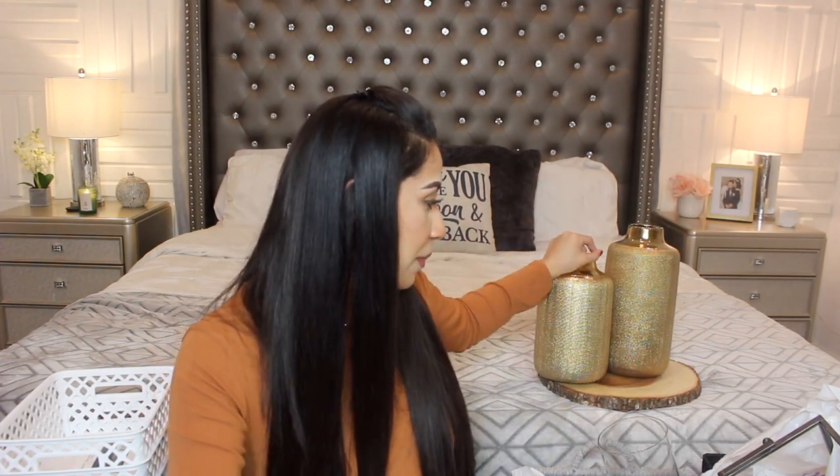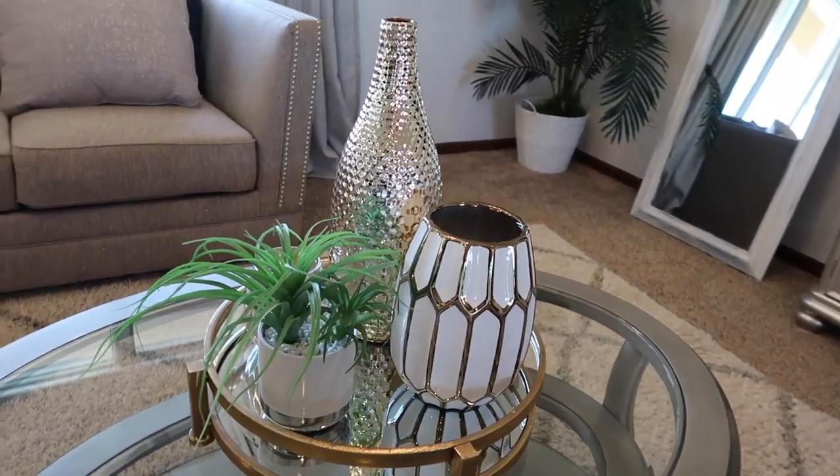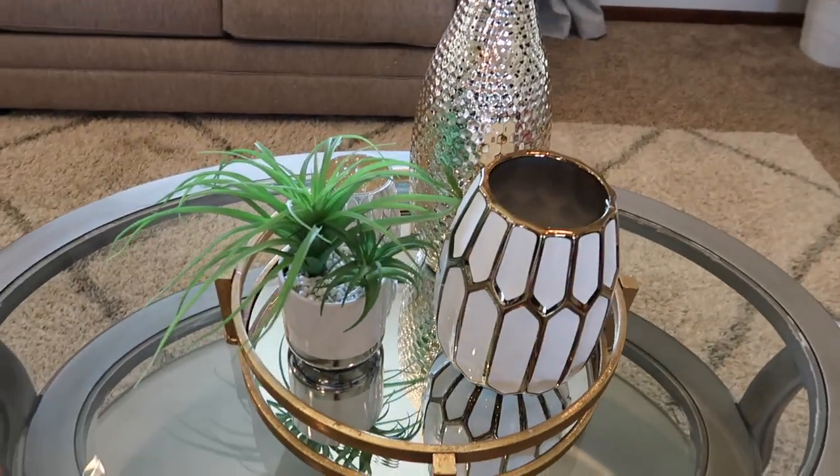No sé dónde los quiero poner, pero quiero cambiar los floreros que tengo ahorita en mi sala y en mi cocina. Quiero cambiar las decoraciones de este cuarto. El siguiente florero — cuando lo vi me encantó y dije: este me lo tengo que llevar para la casa. Es este y costó $14.98. Tiene blanco y también me gusta esa vibra. Los tres juntos eran bonitos.